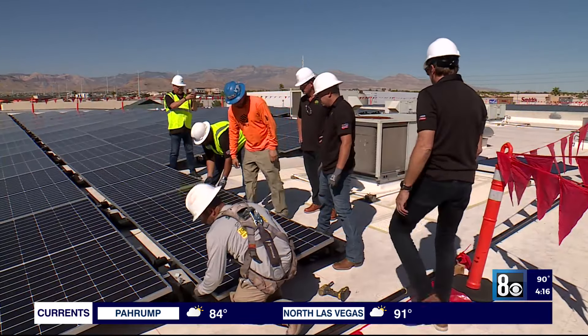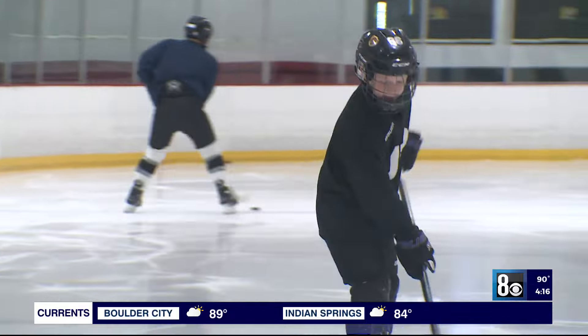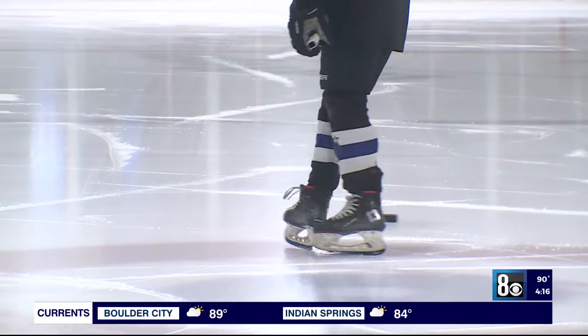The Ice Center owners say it's part of a commitment to the community to adopt clean energy solutions. One of the best things this will do is protect this building and these ice rinks for kids for many, many years to come.